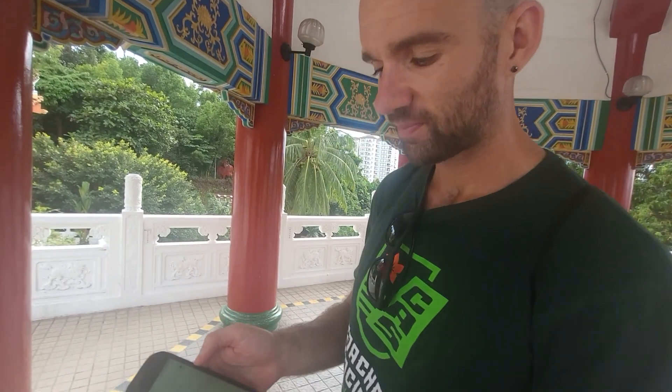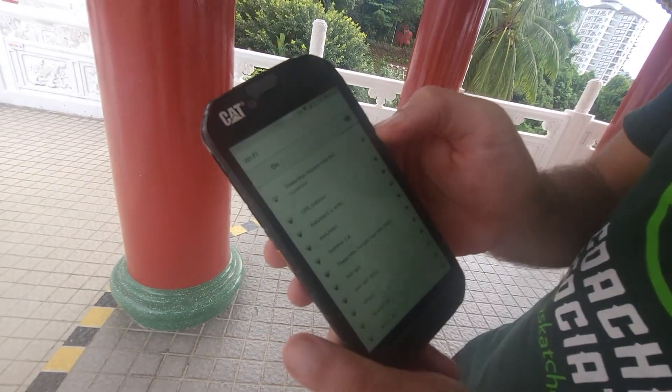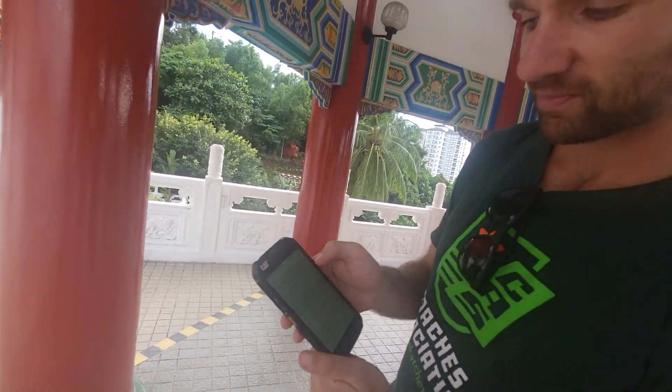This temple has free Wi-Fi! The signal's a bit weak but it works. That's amazing.